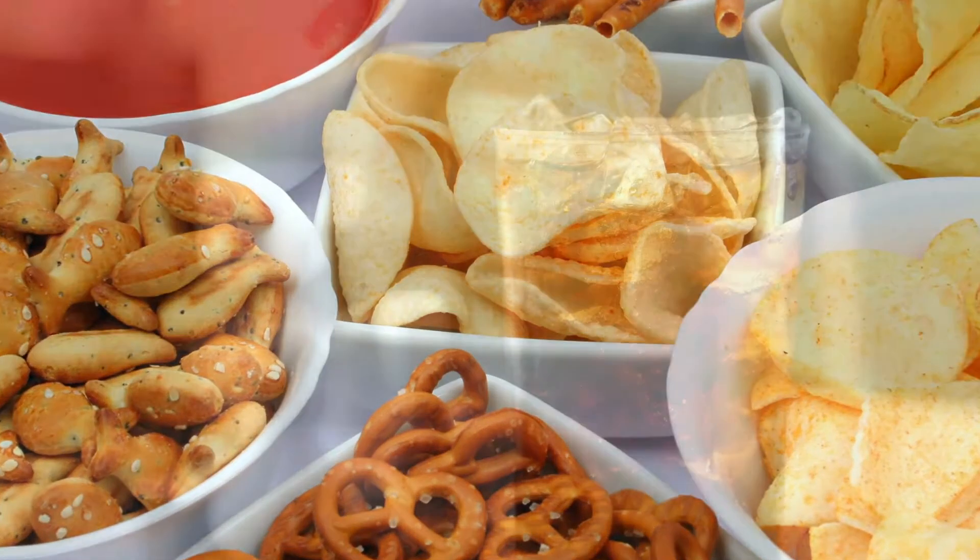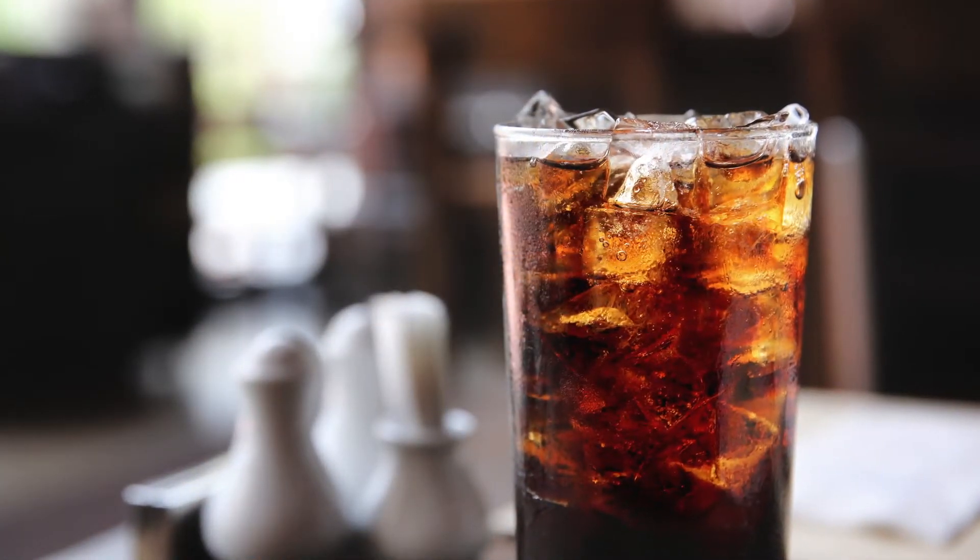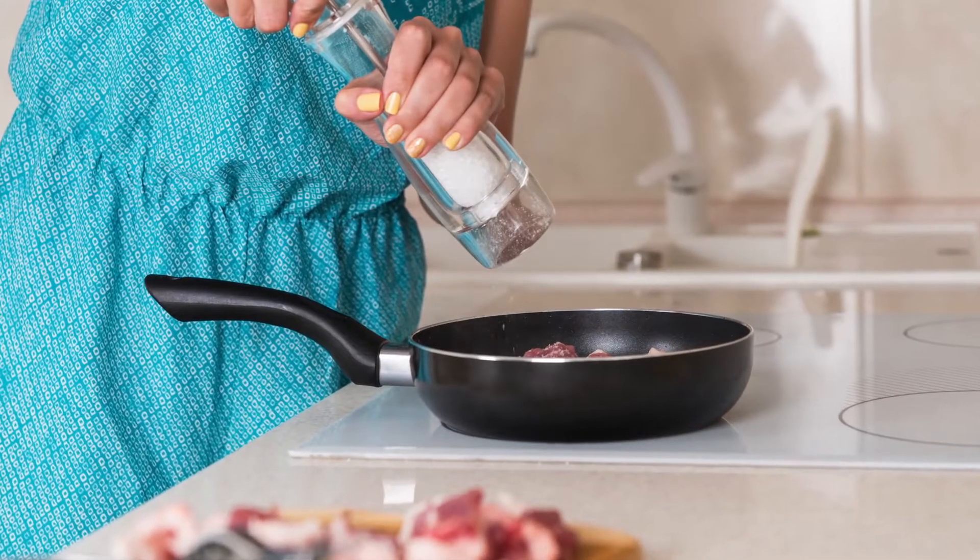Avoiding certain foods and drinks also helps prevent kidney stones. Avoid cola beverages, foods high in sodium, and large amounts of animal proteins.